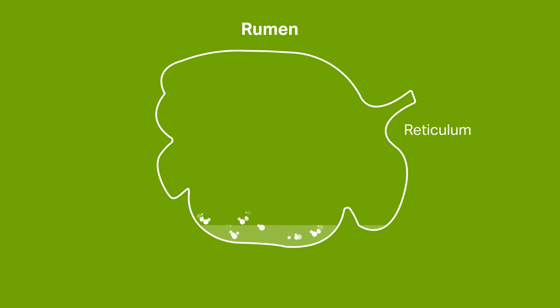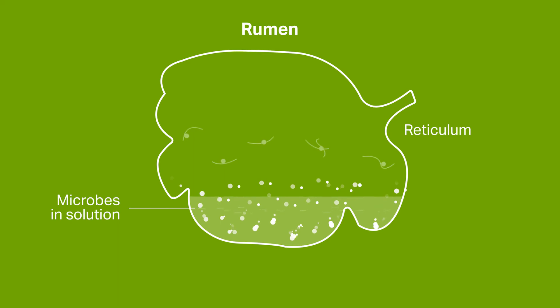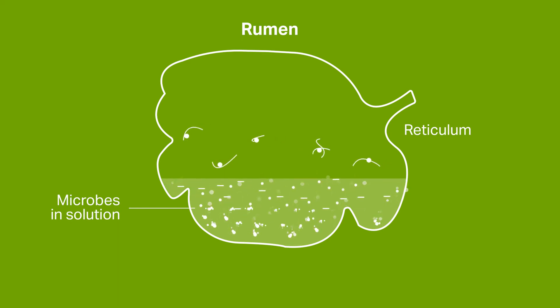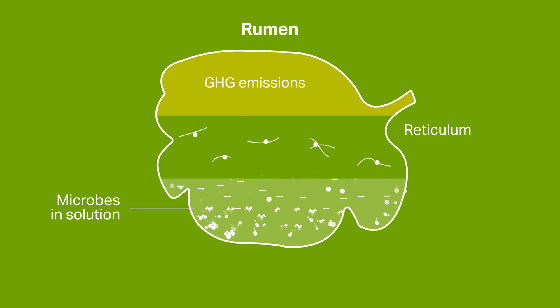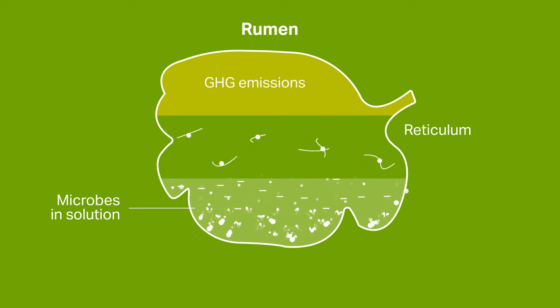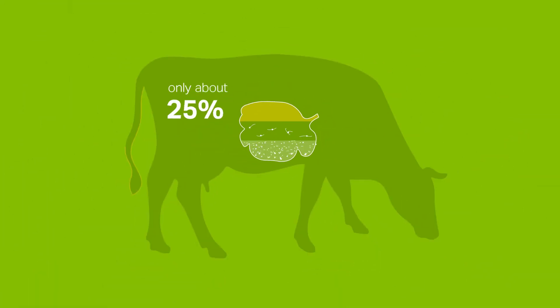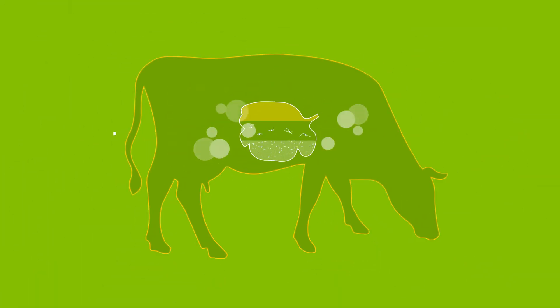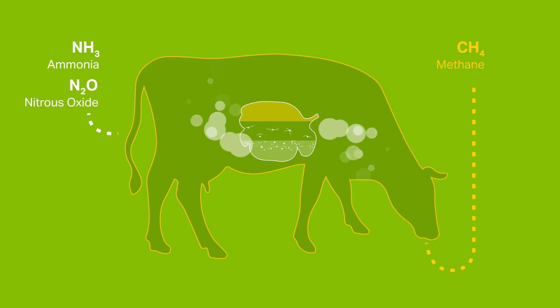So, how do they work? Ruminant livestock have a primary stomach called a rumen. The rumen acts like a factory and is the first stage of converting plant proteins found in grassland into animal proteins, which we as consumers can digest. However, only about 25% of the plant proteins are converted. The rest are excreted as ammonia and nitrous oxide.